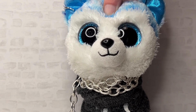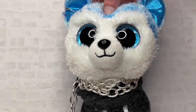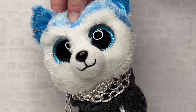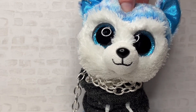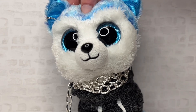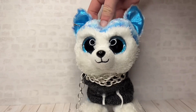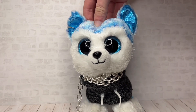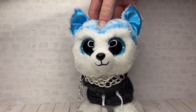Hey guys, it's Beanie Boo Wolf, and welcome back to another video. Today I'm here with part two of my Q&A in honor of 2,000 subscribers. Before we start, I just want to say that if I did not answer your question, please don't get mad or accuse me of ignoring you. It's either I already answered it, I didn't want to answer it on camera, or I just wasn't sure how to respond.